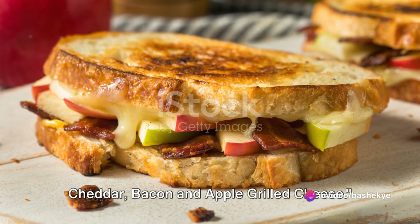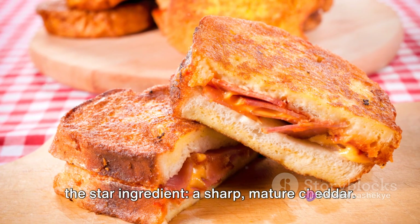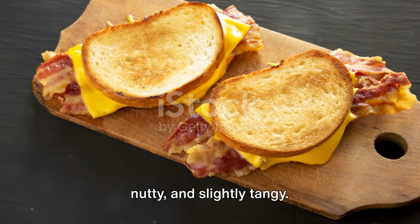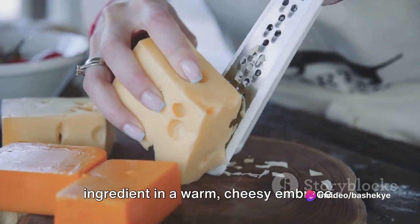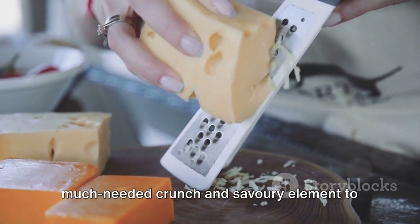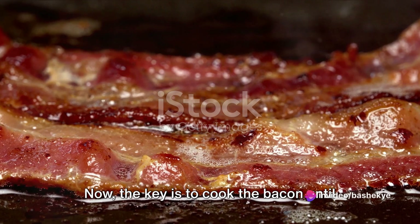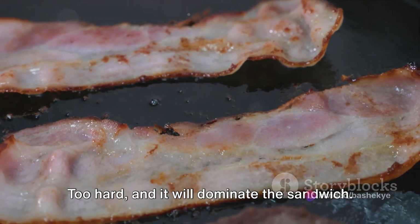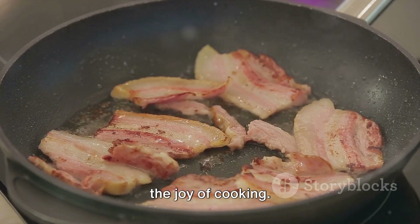Last but not least, we present the cheddar, bacon and apple grilled cheese. Let's begin with the star ingredient: a sharp, mature cheddar. This isn't your everyday cheese — it has a depth of flavor that is rich, nutty and slightly tangy. It melts beautifully, encapsulating every ingredient in a warm, cheesy embrace. Next, we have the bacon: crisp, salty and smoky, adding a much-needed crunch and savory element to the sandwich. The key is to cook the bacon until it's just the right level of crispiness — too soft and it will fade into the background, too hard and it will dominate the sandwich. Achieving that perfect balance is part of the joy of cooking.